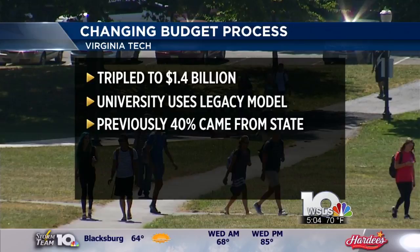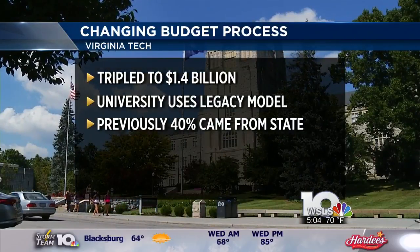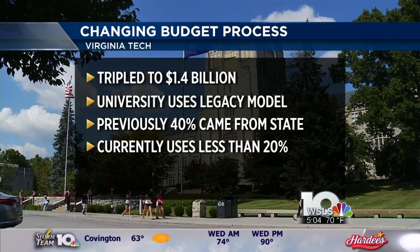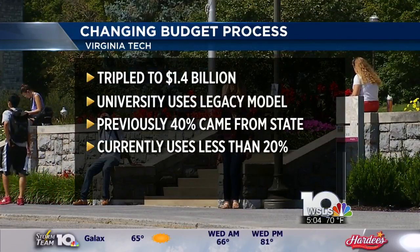In the past, 40% of Virginia Tech's budget came from state money, but it's now less than 20% as the school gets money from tuition and fees, private philanthropy, and research grants.